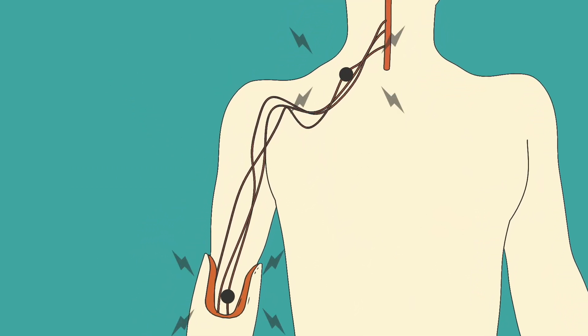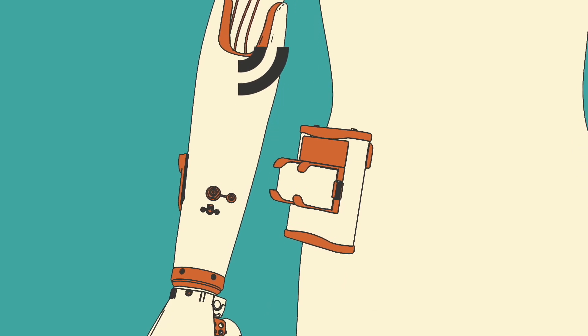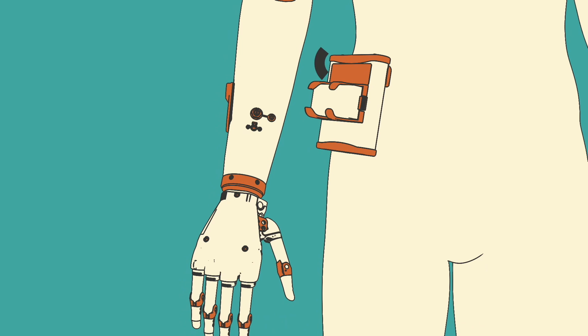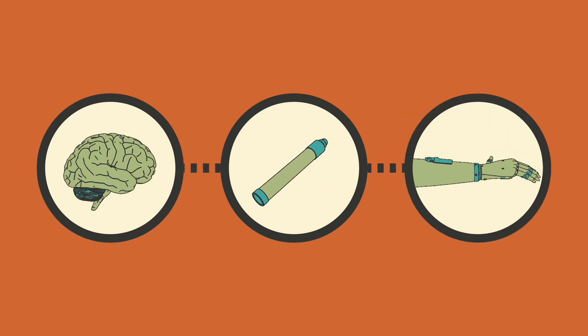These signals are captured and sent wirelessly from the implanted sensor to a decoder box, which serves as an electronic brain. Here, the signals in the nerves and muscles are translated into the intended movement in the artificial limb. Essentially, the IMEAS system bridges the brain and the artificial limb.